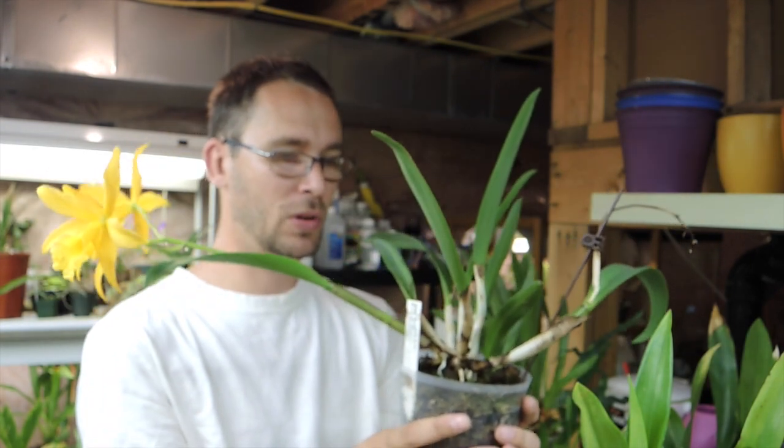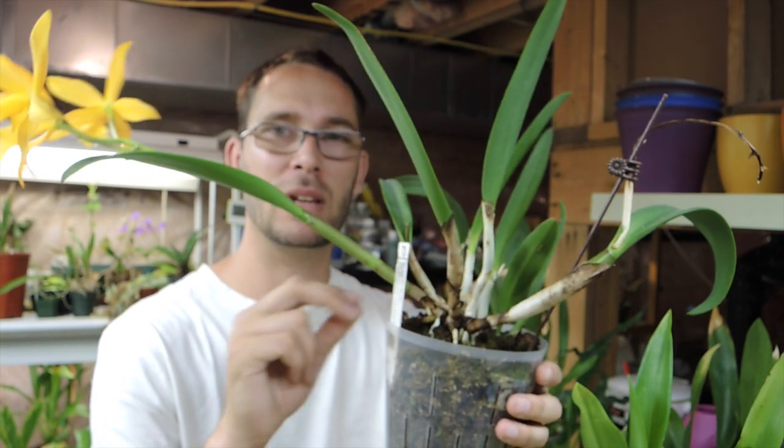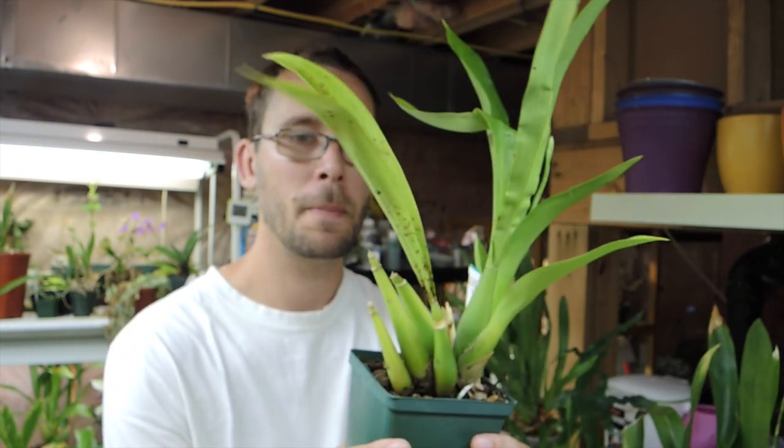Sad to see it go again, but I've got new growths all the time, which is a promising thing with this cattleya. I let it dry out completely and then water it thoroughly. I have it in a well-draining mix — mostly coarse bark with some sphagnum moss to hold the moisture a little bit longer, because I'm such a lazy waterer. Otherwise they would just die of thirst.